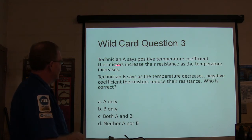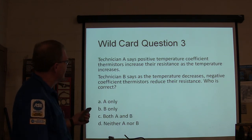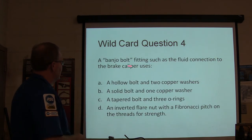Technician A says positive temperature coefficient thermistors increase their resistance — yes, he's right. Technician B says as temperature decreases, negative coefficient thermistors reduce their resistance — no. Actually, whenever temperature increases, negative temperature coefficient thermistors reduce their resistance. So the answer is A only.